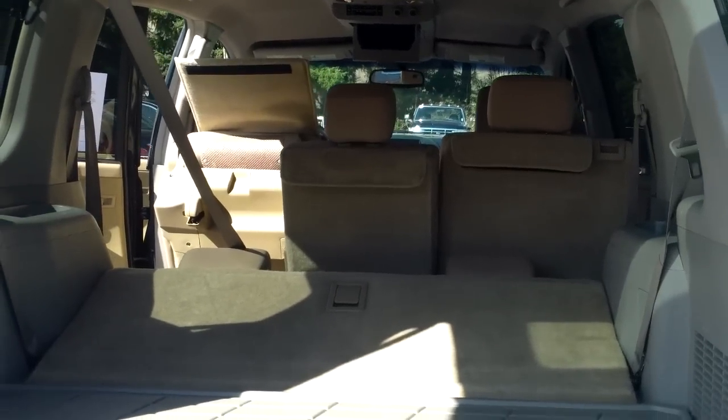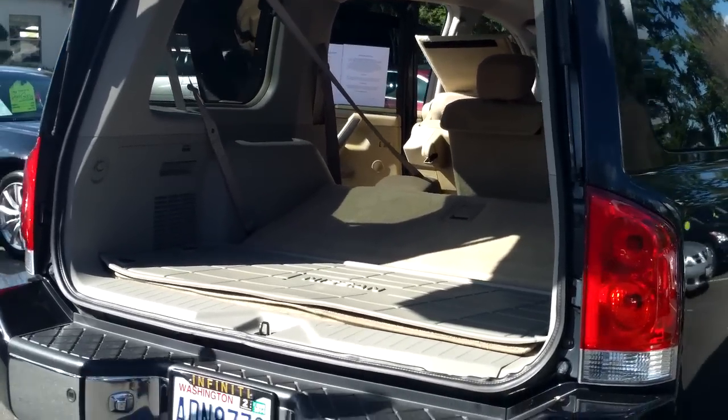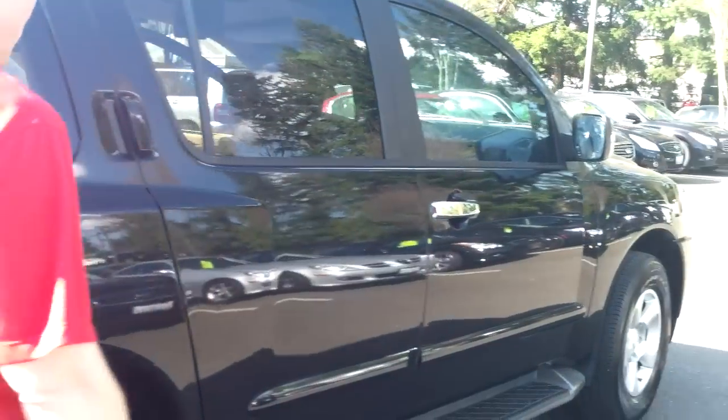Some people can live with seven or eight — they don't have a concern either way. But for people who need eight, they just need eight. The bench seat ones often come at a premium over their seven-seat counterparts. Rear parking sensors.